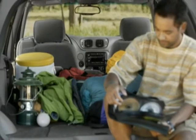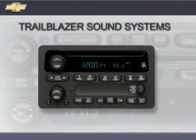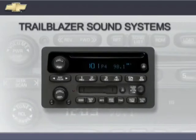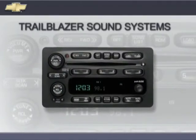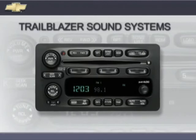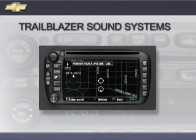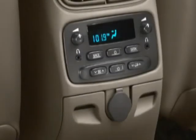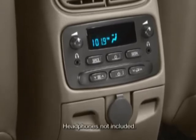Trailblazer can be equipped with entertainment features to help you and your passengers enjoy the ride. Sound systems include an AM FM stereo with CD player and 6-speaker sound standard on LS and LT models, and an AM FM stereo with CD and cassette player standard on the North Face Edition. LT models may also be equipped with an AM FM stereo with an in-dash 6-disc CD changer or integrated navigation radio, plus an available 275-watt Bose premium speaker system. Available rear seat audio controls allow rear passengers to listen via headphones while front passengers enjoy the front speakers.